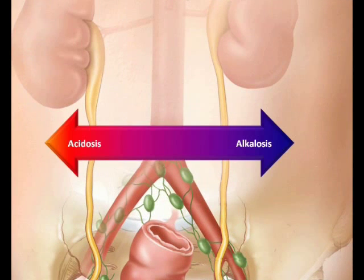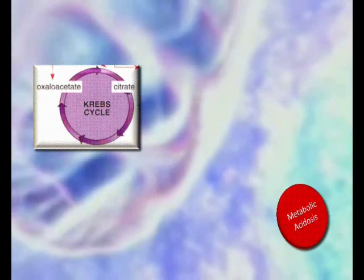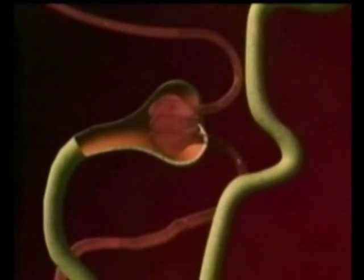Systemic acid-base changes trigger striking changes in citrate clearance and metabolism. Recent evidence suggests that these effects are mediated by alterations in the pH gradient across the inner mitochondrial membrane. Metabolic acidosis causes cytoplasmic pH and bicarbonate to decrease, resulting in an increase in the mitochondrial pH gradient. This change stimulates the tricarboxylate carrier, enhancing entry of citrate into the mitochondrial matrix compartment. Changes in the mitochondrial pH gradient provide a sensitive mechanism for regulating renal substrate metabolism, and renal clearance of citrate is greatly decreased during metabolic acidosis. All citrate filtered through the glomerulus is reabsorbed in the nephron with only small quantities escaping into the urine.